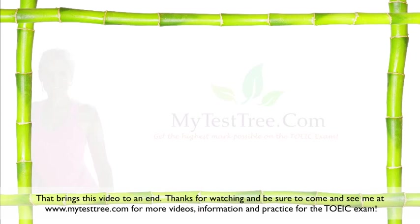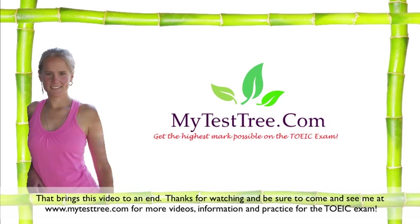That brings this video to an end. Thanks for watching and be sure to come and see me at www.mytesttree.com for more videos, information, and practice for the TOEIC exam. Thanks and see you there.